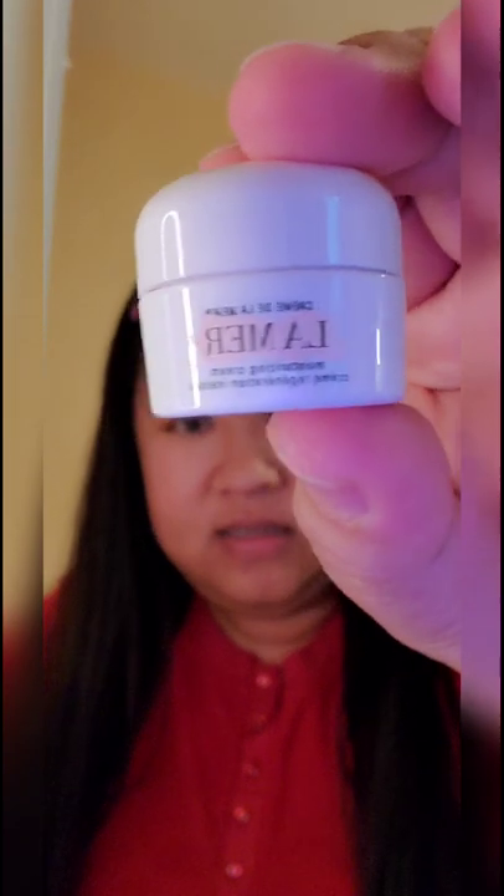Tonight I'm gonna be using this La Mer moisturizing cream. I got this from a mail delivery, end of December. It's a sample size and it came in a really pretty box. It says La Mer — I think this is a day cream meant for drier skin. I'm going to put a little on my face and spread spread spread it in.